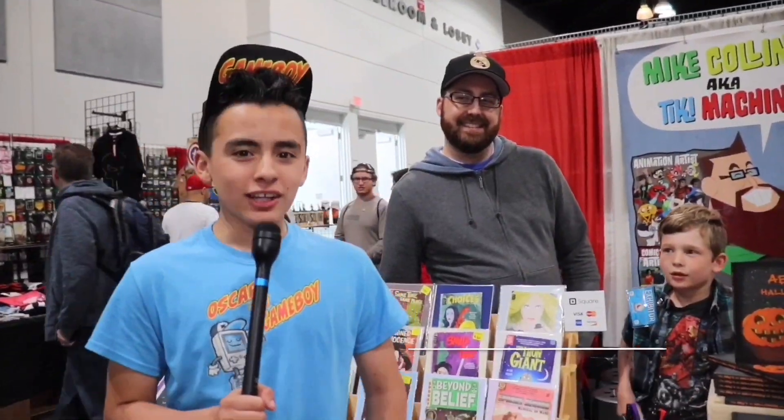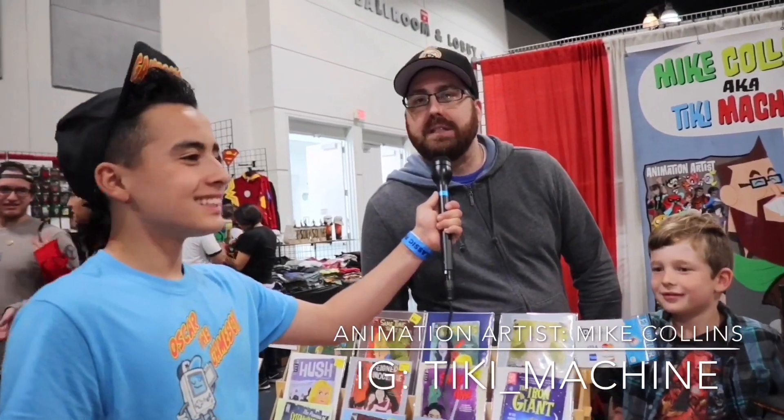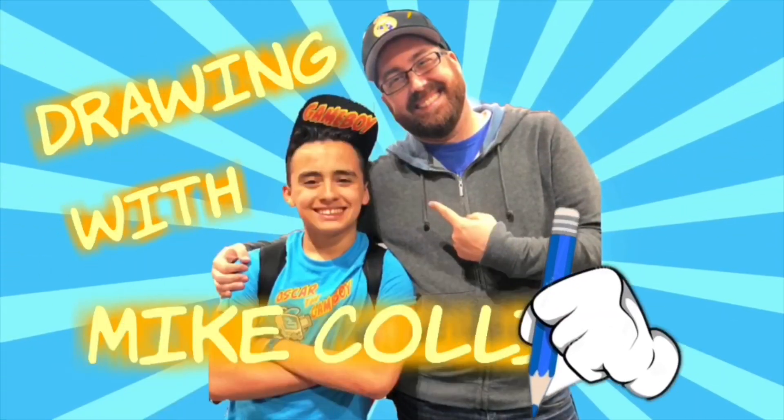This is Mike Collins. So Mike, tell us what inspired you to draw. I was always inspired by comic books. I loved to draw as a little kid. I get to work at Cartoon Network and DreamWorks right now and I get to do some shows — I've probably drawn shows that you've loved to watch. Now it's time for Drawing with Mike Collins!